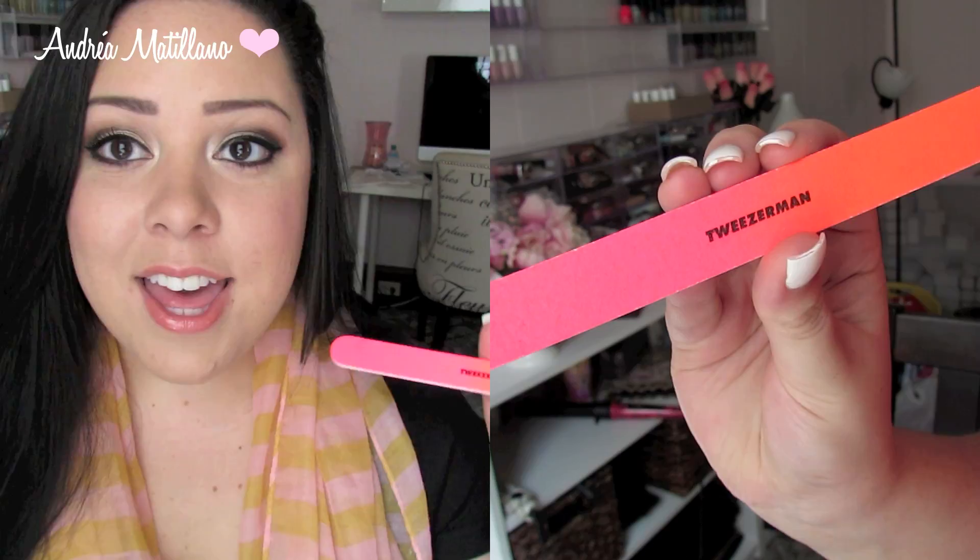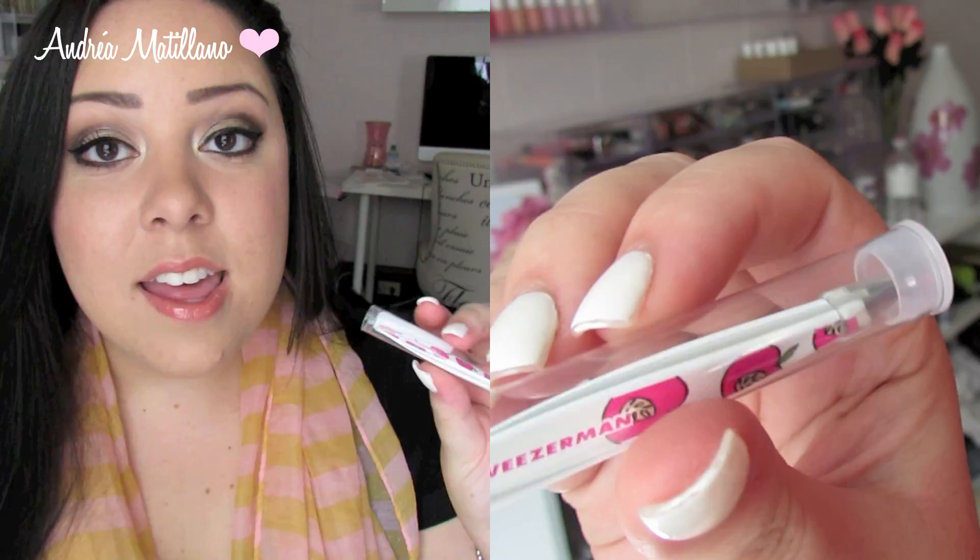The next two things I got from Tweezerman — they actually sent them to me because I'm one of their ambassadors, but I thought I would show you guys anyways. The first one is a really pretty neon ombre emery board for nail filing that I think is so fun. Even though summer is coming to an end, it's still fun to have that pop of neon. I also got some mini tweezers, part of their new line, with cute little apples on them. They have a couple of different designs on their website, so I'll link it below. They actually sent me an extra of both, so I thought I would do a little mini impromptu giveaway — check the description bar below on how to enter.